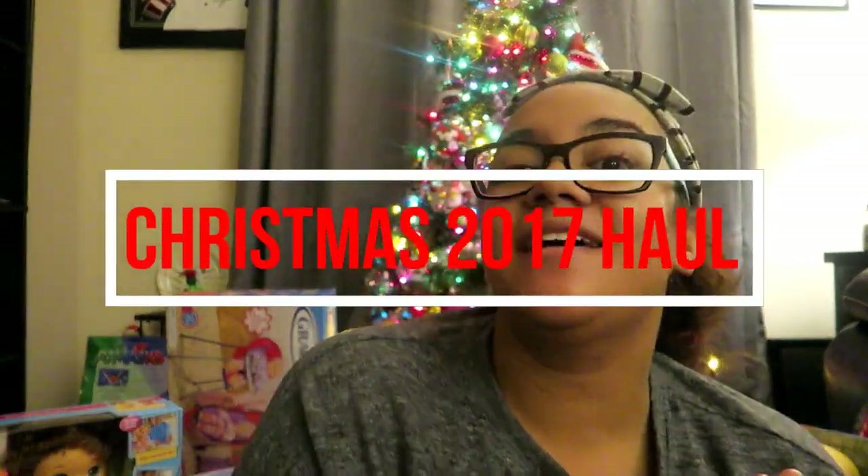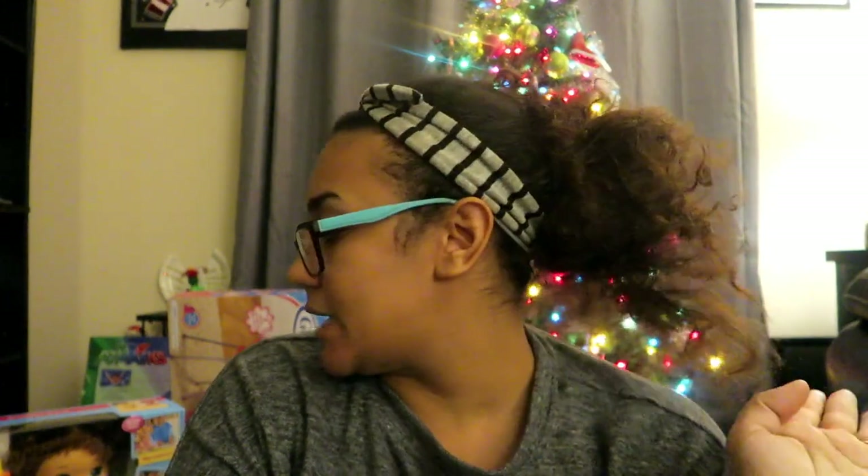Hello everyone, welcome back to my channel. Today I have a 'what I got my kids for Christmas' haul. The lighting is kind of bad in here because it's 11 o'clock at night — that's really the only time I can do it because that's when they're sleeping. I'm not going to make this super long. I'll start with Aubrey's stuff, Micah's stuff, and then they have like three shared presents.